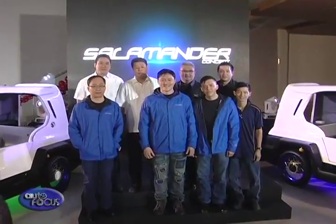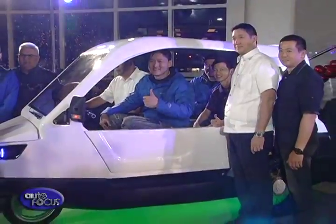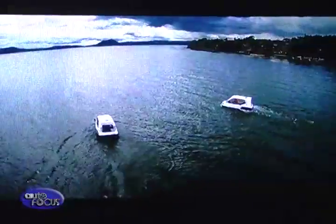H2O Technologies engineers insist that the Salamander is designed to withstand a great deal of abuse and still maintain buoyancy and stability, which makes it ideal for use as a rescue vehicle amid flooding.